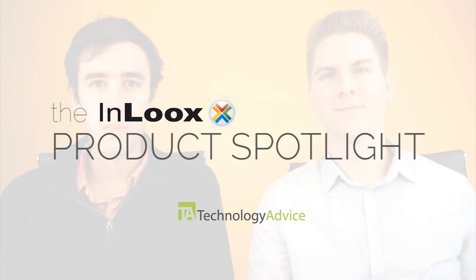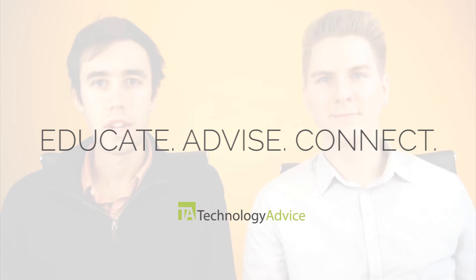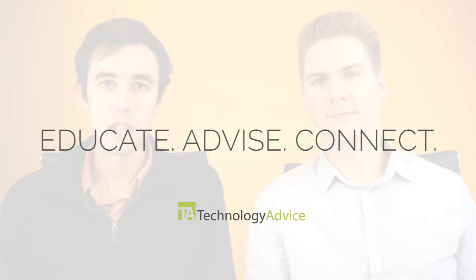Hello and welcome to this week's Product Spotlight. Joining us today is Inlooks. The goal of these videos is to help educate, advise, and connect buyers and sellers of business technology. We want to profile vendors, ask them a few questions, and see what they have to say. So joining me today is Andy Sievers. How's it going, Andy?